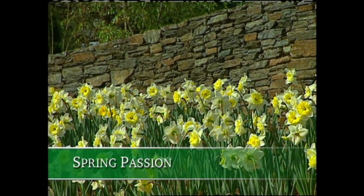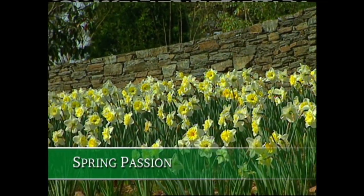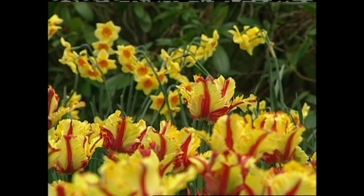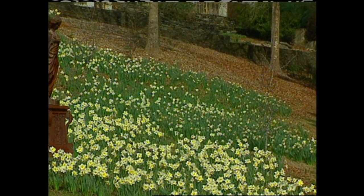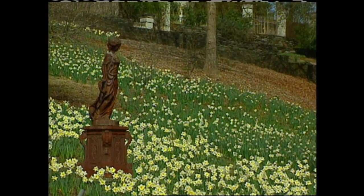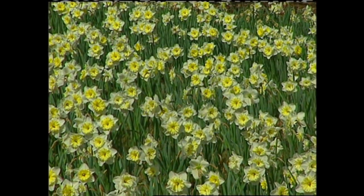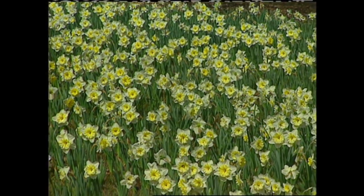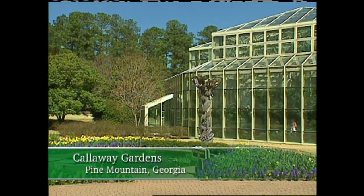Daffodils are probably my springtime passion when it comes to flowers in the garden. One of the nicest aspects of this plant is that they'll naturalize in the landscape, unlike many tulip varieties. In a garden I've been designing, we created a large field of daffodils — every spring, they emerge in a wave of bloom. I also use daffodils in containers, and when the spring has passed, I can transplant these daffodils into the landscape, just as they do at Callaway Gardens in Pine Mountain, Georgia. Hank Bruno tells us more.